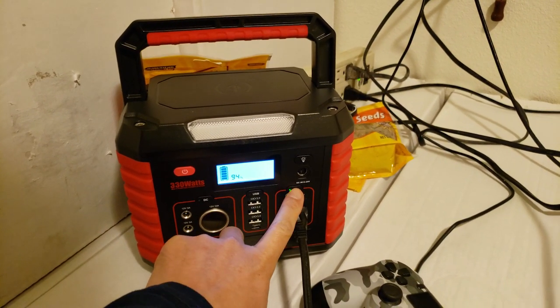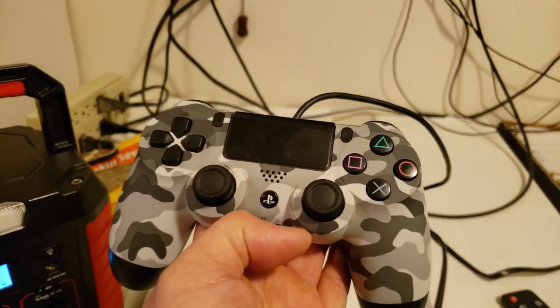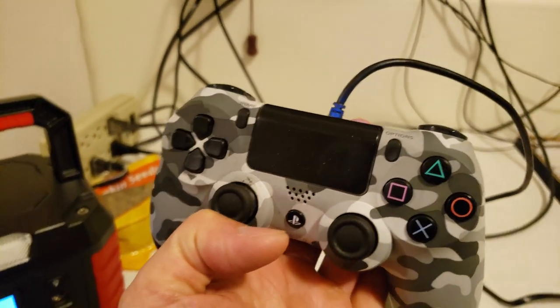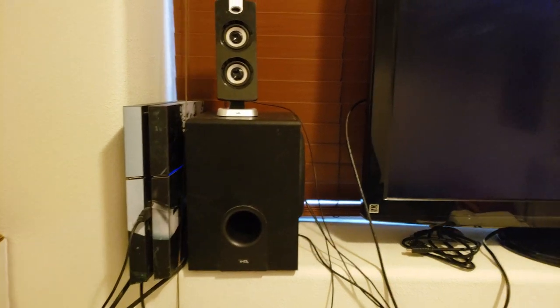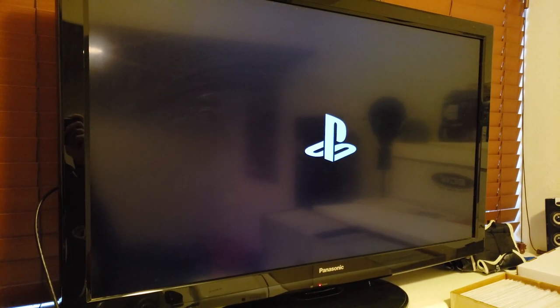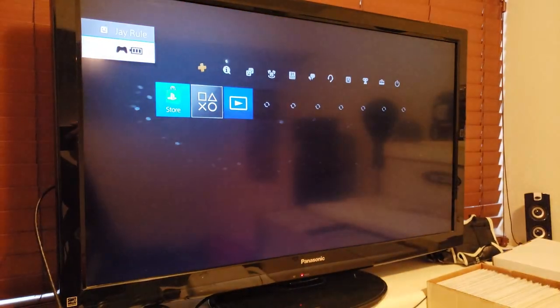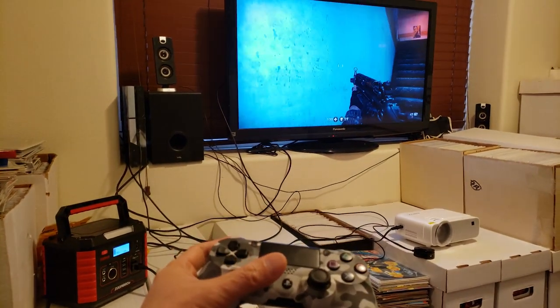What about the PlayStation? It's turning on. So far, so good. That actually took like two times to restart — a couple of tries. But it seems to be working. Yeah, that's working fine.